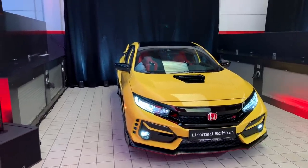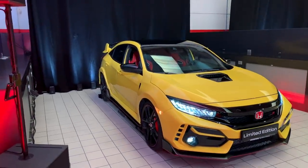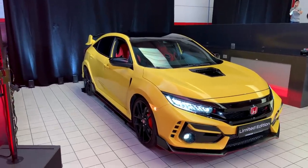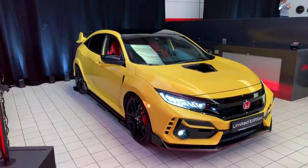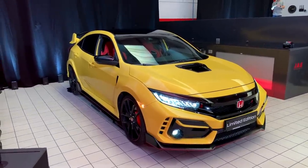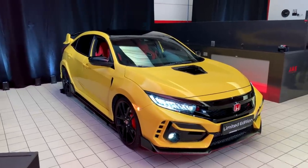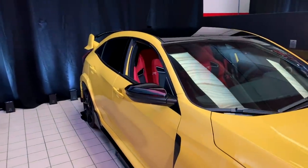A couple things upfront about the Limited Edition that are unique: there are 600 units coming to the US market — it's limited to just 600 units — and every single one of them is painted this shade of Phoenix Yellow. Honda fanboys know it as the color that was previously on the Integra Type R, and it's just a really historically significant color for the Honda and Acura brand.